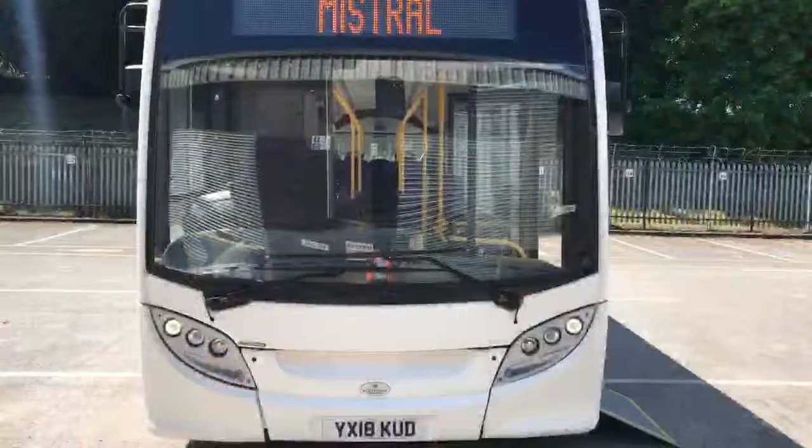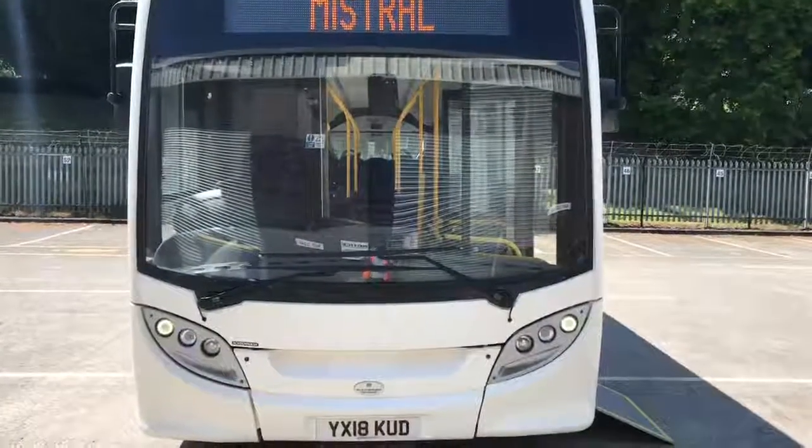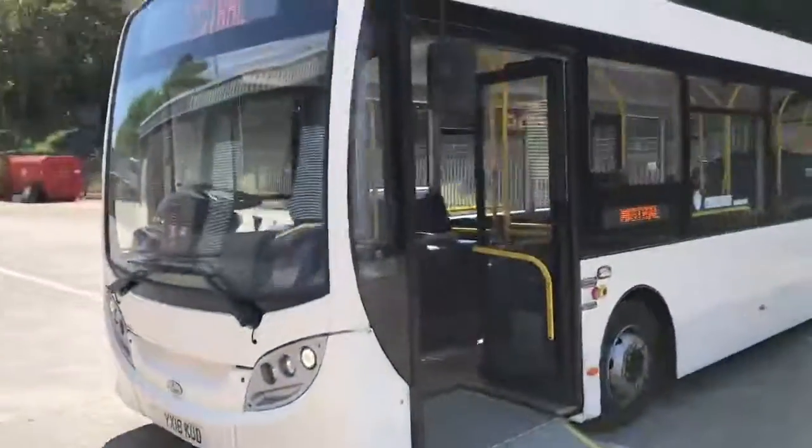Welcome to Mistral Used Vehicle Sales. I'm Andy Biggs and this is a short preview presentation video on one of our huge stock ADL E200 10.8m service buses. Registration number YX18KUD. I'll just take you for a walk around the exterior of the vehicle so you can assess its overall condition.